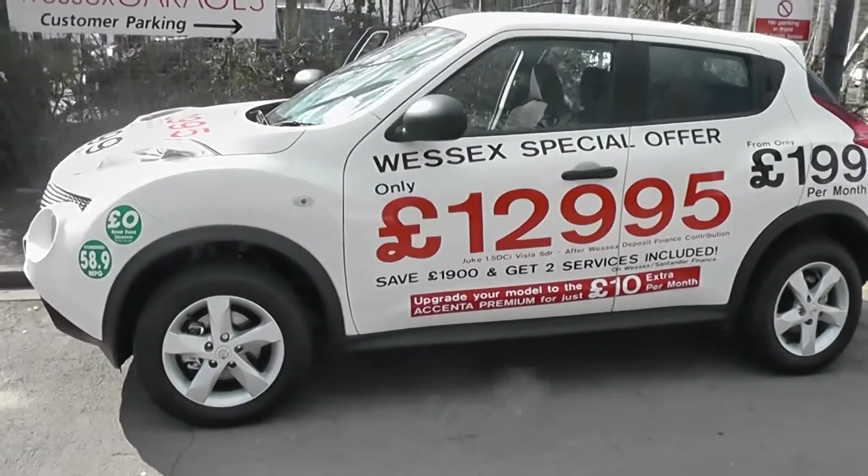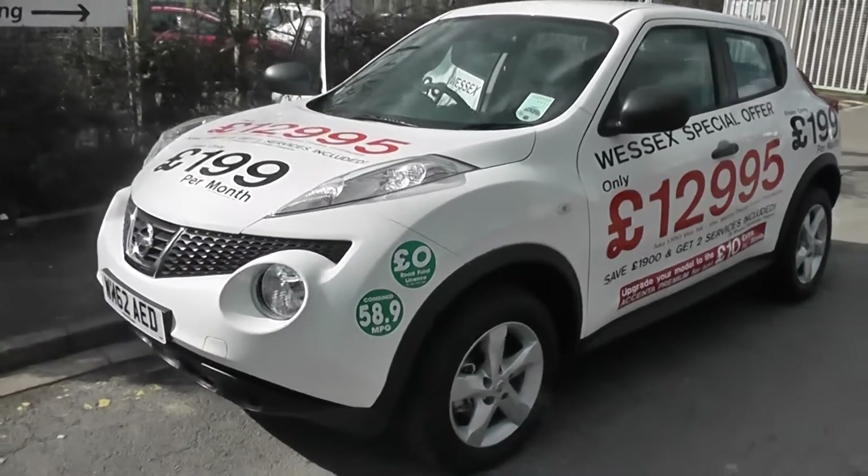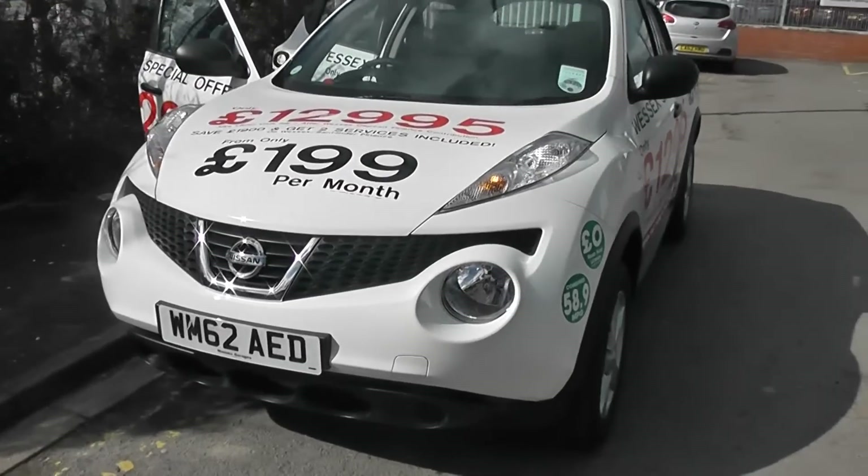Welcome to Wessex Garages on Pennywell Road in Bristol. We have the Nissan Juke Visia. This crossover hatchback is currently one of our demonstration models, so come on down for a test drive.